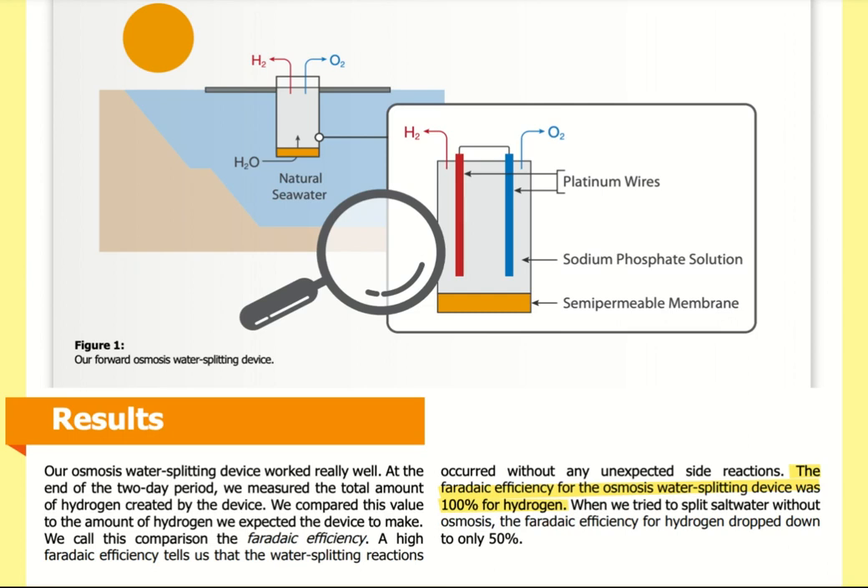Figure 1 shows our forward osmosis water splitting device sitting in natural seawater, with H2O flowing in past an orange semi-permeable membrane. Inside the device there is a sodium phosphate solution and two platinum wires connected to wires at the top. A red arrow shows hydrogen gas (H2) being created, and a blue arrow shows oxygen gas (O2) being created.